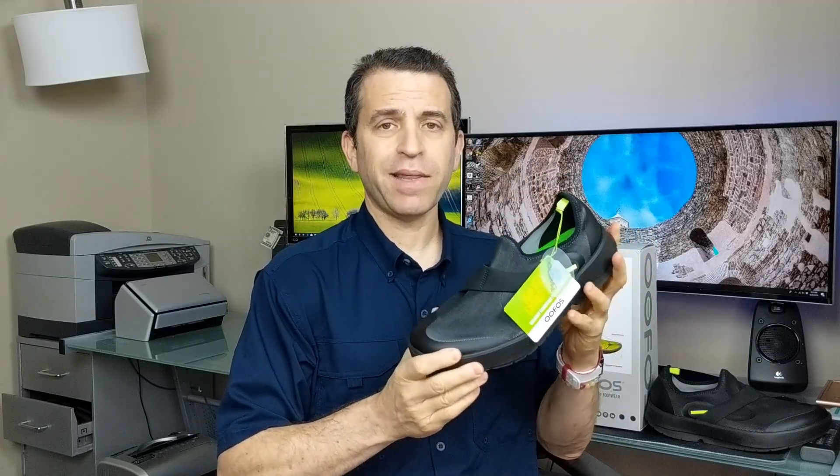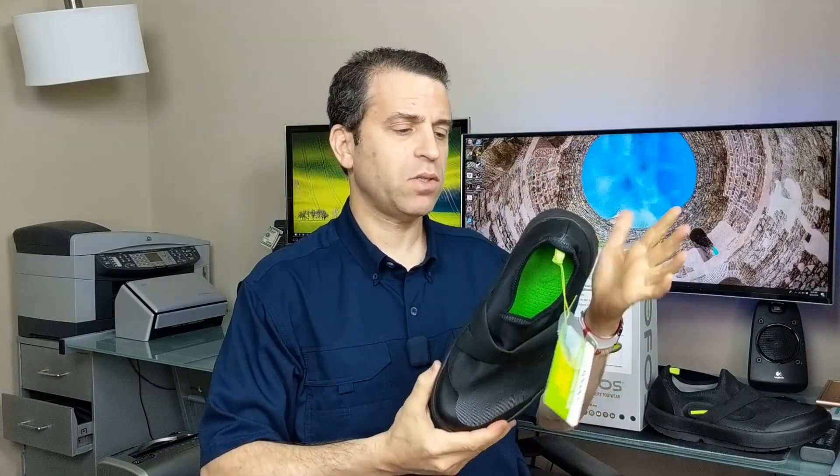I did tell the company that I think it's going to become an issue based on their recommendation to go down a size — again, because I'm normally an 11 and a half. I went down the second time to an 11, and it's just too short.